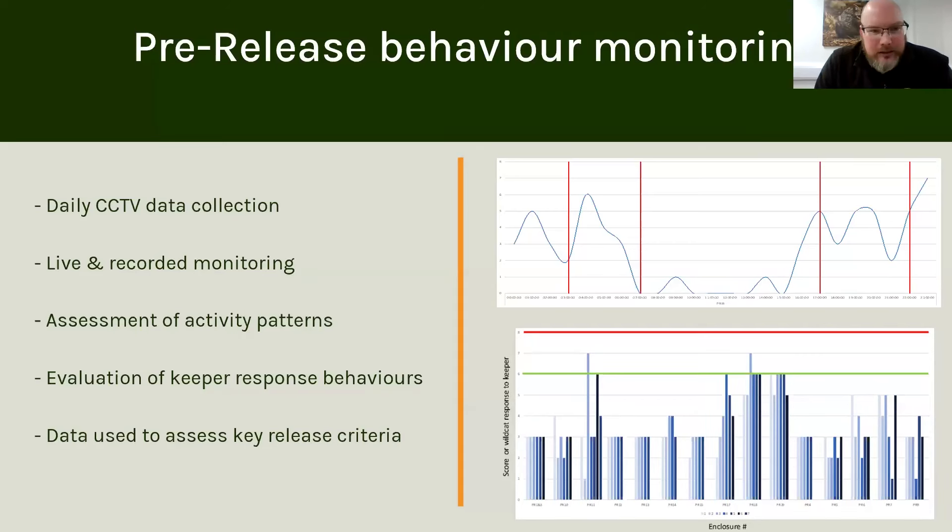Sorry for that fast whistle-stop tour of all things ex-situ, but Kerry has a lot of exciting updates from the in-situ side of things. She'll touch on some more details around the collaring and soft release. So I'll pass over to Kerry now.